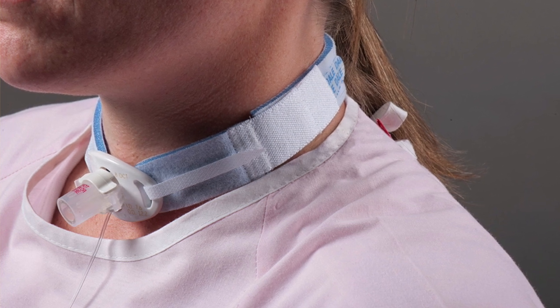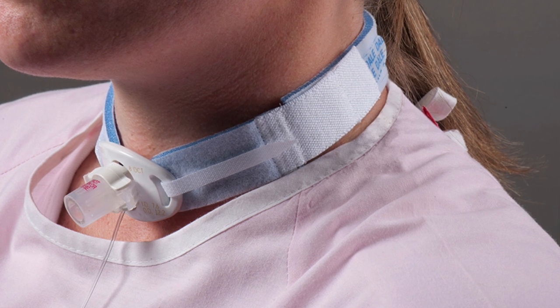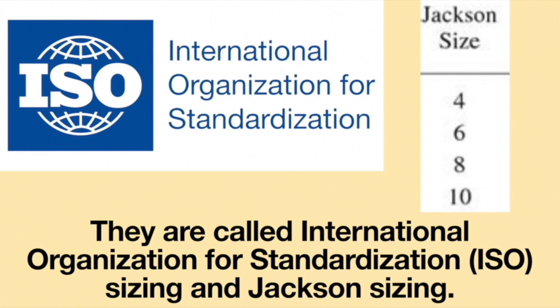When getting a tracheostomy tube, one of the most important things to know is the size of the tracheostomy tube. Unfortunately, this information can be very confusing because there are two sizing systems in place. They are called International Organization for Standardization (ISO) Sizing and Jackson Sizing.